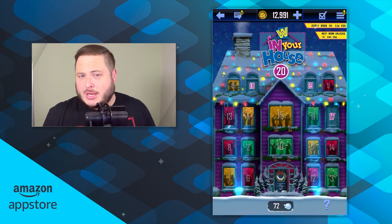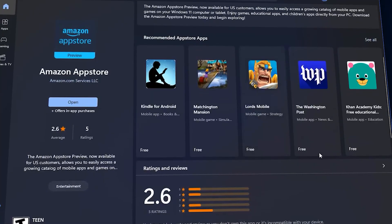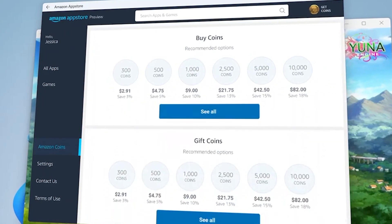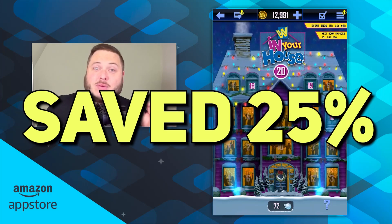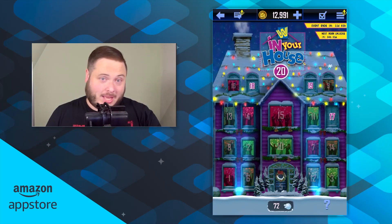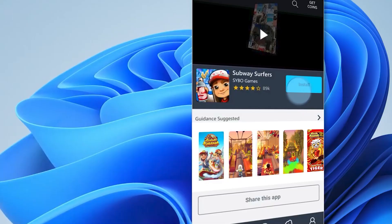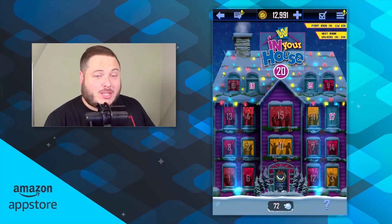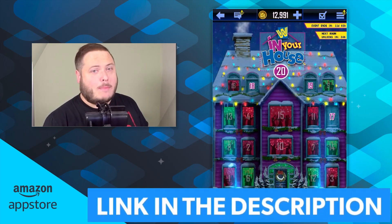A huge thank you to the guys over at the Amazon App Store, where you can get the cheapest method of obtaining SuperCard credits. If you've got an Android device or a PC laptop, you can use the Amazon App Store to download WWE SuperCard, then simply purchase Amazon Coins before obtaining your credits in-game. This will save you anything up to 20%, and in some cases with specific deals, 25% on the value of the in-game items. You don't have to use it just for WWE SuperCard — every game featured here is on the Amazon App Store ready for you to play right now.